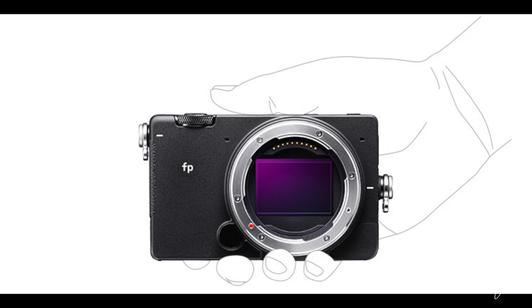Sigma introduces the world's smallest full-frame mirrorless camera. If you've ever wished that something as powerful as your professional DSLR camera was small enough to fit in your pocket like your cell phone, Sigma is reading your thoughts. Sigma has just announced the L-Mount Sigma FP. This is the world's smallest and lightest pocketable full-frame camera, according to Sigma.